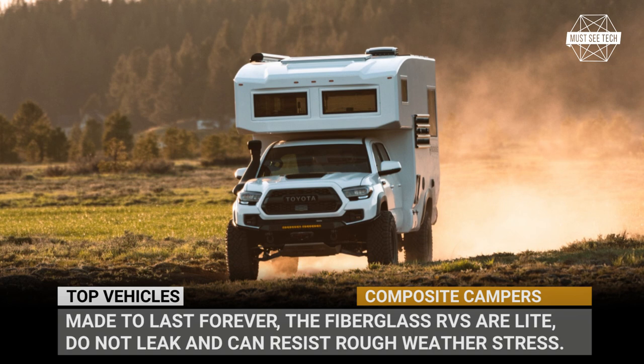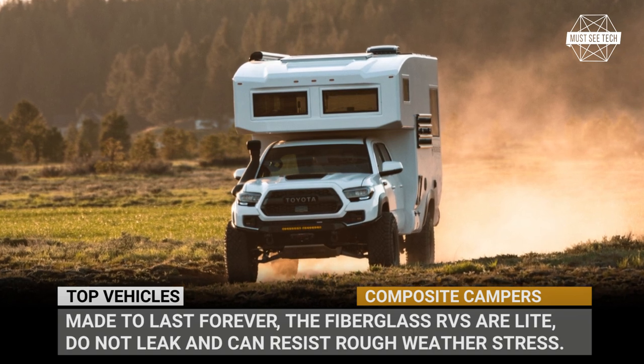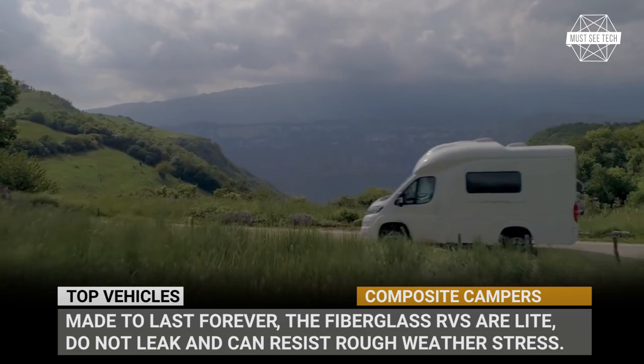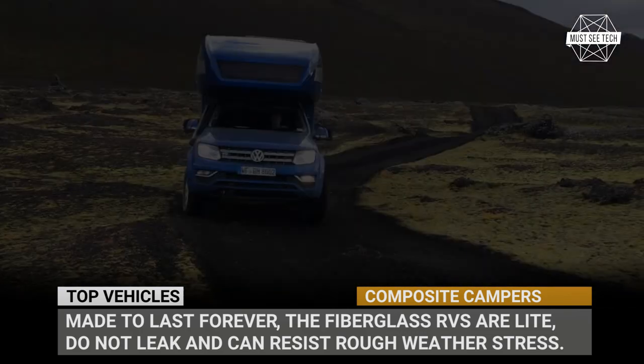So, if you're ready to abandon rotting wooden or leaky aluminum campers, we invite you to explore this lineup of the best new models in 2022. Subscribe to Musty Tech and let's roll!